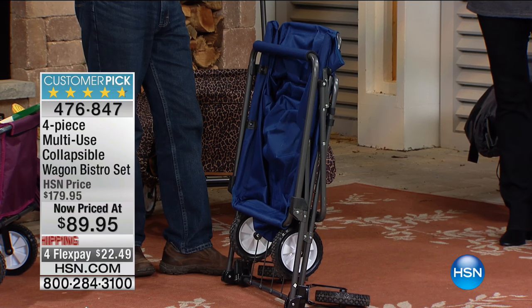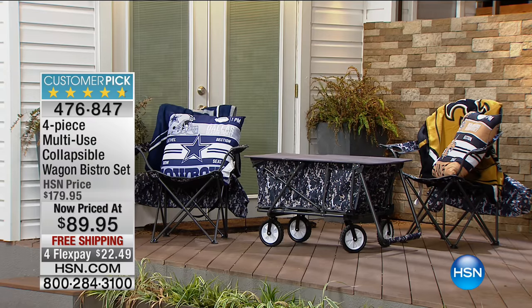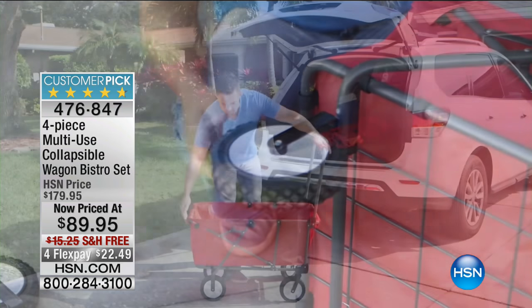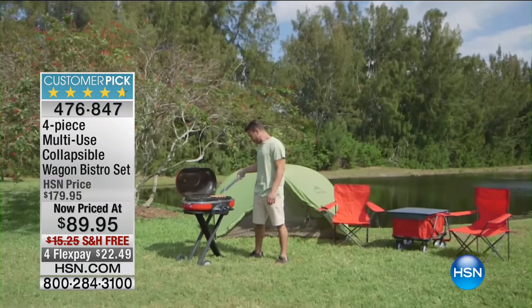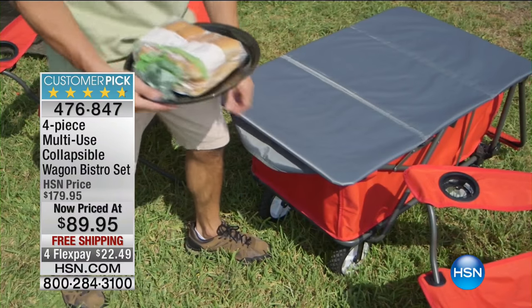People don't realize how much they love this until they start using it. Everyone says the same thing after they get the wagon: 'I don't remember what I did without it.' Every time there's a problem, every time you have to go anywhere, carry anything, move anything — get the wagon. Put the wagon in the car, take everything you want. Remember when you'd say, 'I'm not carrying that'? Now everything goes with you.